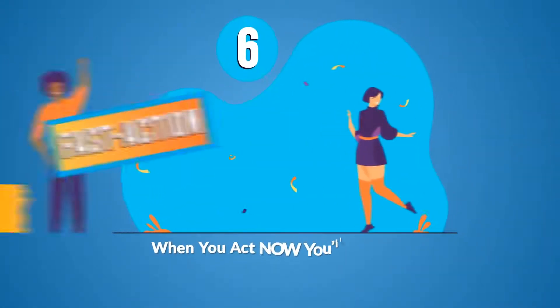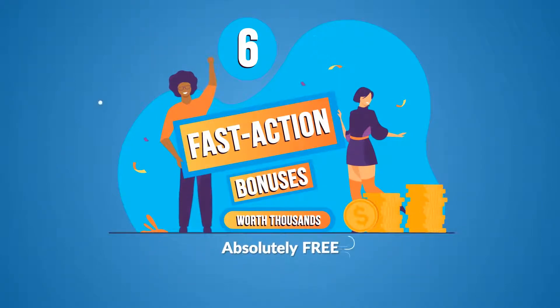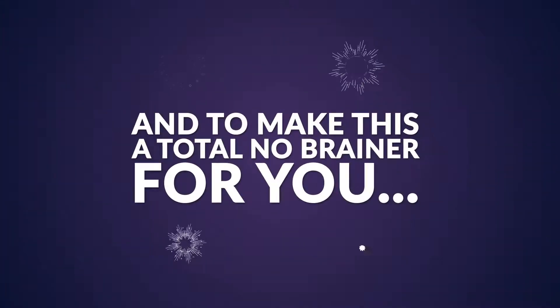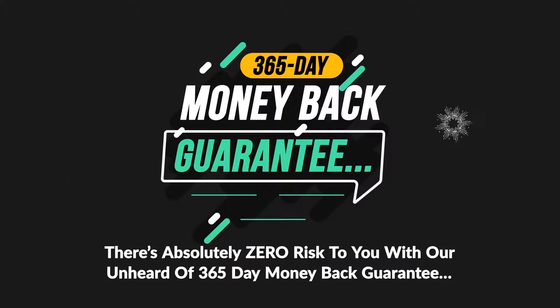But it gets better. When you act now, you'll also get 6 fast-action bonuses worth thousands, absolutely free. You can see the details below. And to make this a total no-brainer for you, there's absolutely zero risk to you with our unheard-of 365-day money-back guarantee.